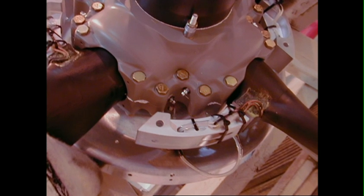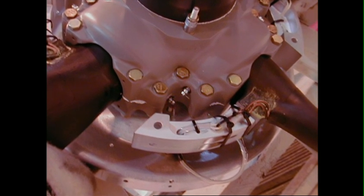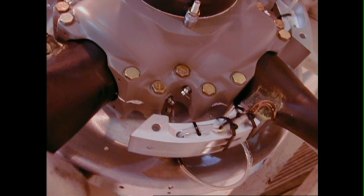Grease lubrication, as opposed to hot engine oil, provides optimum protection, inherent balance, and precludes leaks. The primary benefit of the Hartzell-Raisbeck Quiet Turbofan propeller system is quietness.